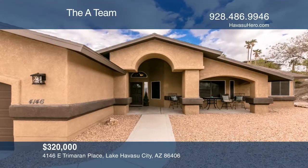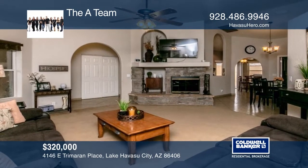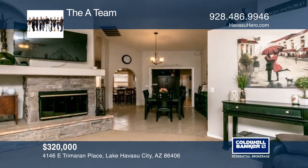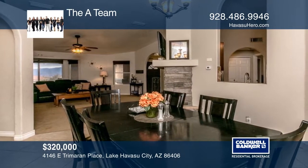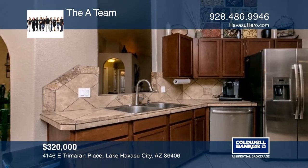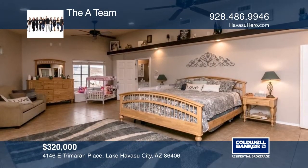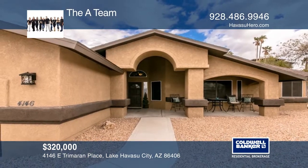This beautiful home is nestled in a highly desirable, quiet cul-de-sac on the south side of Lake Havasu City with fantastic mountain views. There's an abundantly spacious floor plan offering tiled floors, updated paint inside and out, formal and casual dining rooms, and a cozy fireplace. This home features two master suites. The front or backyard leave enough room to build a refreshing pool. Call the A-Team to learn more.